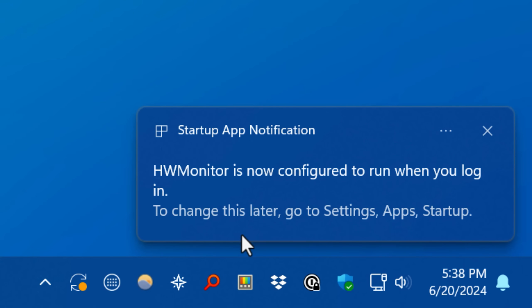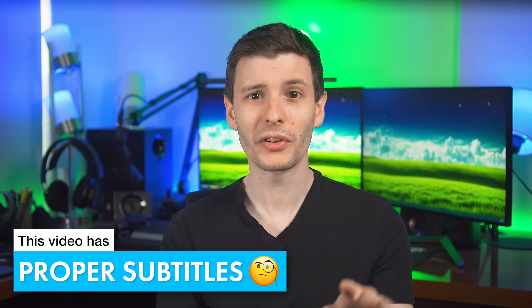It'll actually tell you as a notification that there is a new app that is now configured to start when you log in. And also later, I'll go over some cool free tools to manage other hidden startup apps that I think you'll like.